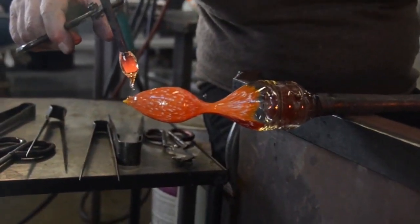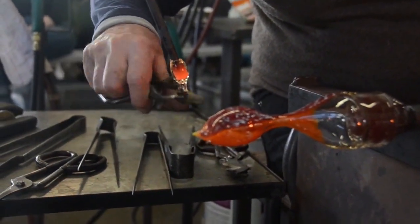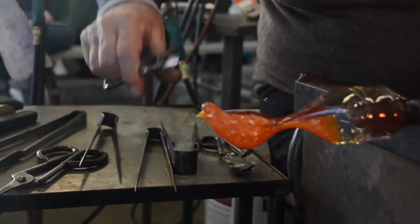We started after the second war, when everybody was working, and then I started to do it. I liked it, and then I continued. My technique is a Venetian technique, historical and transforming into modern glass.